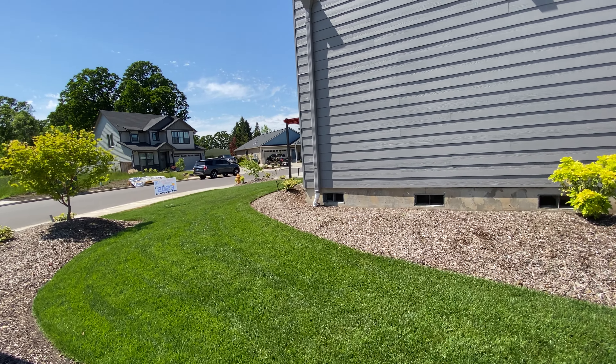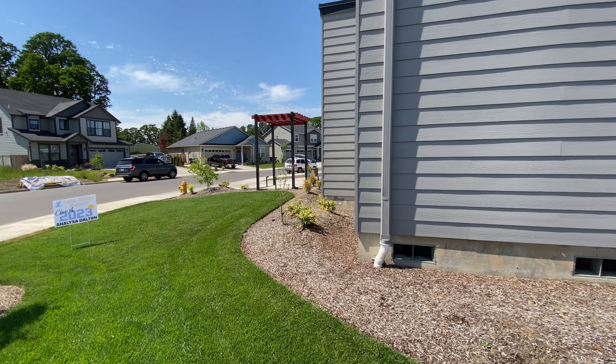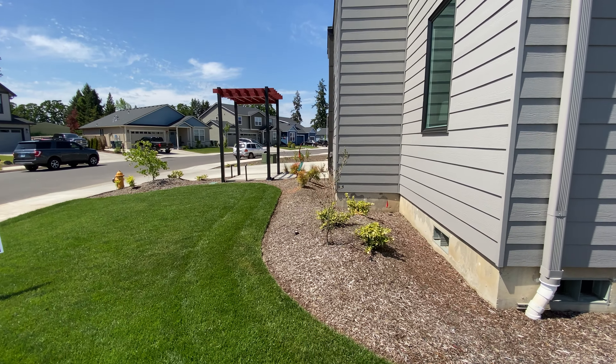I wanted to start off on the side yard so you can actually get a nice view of how big this lot is.